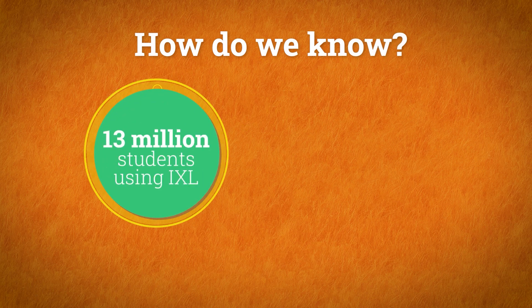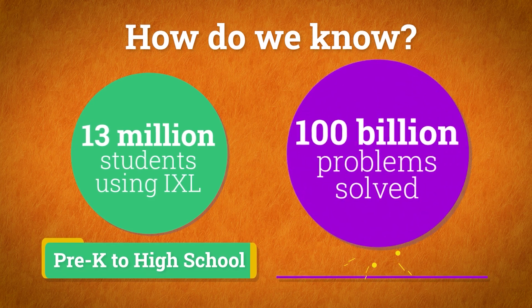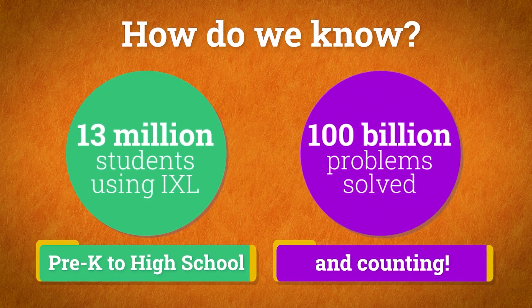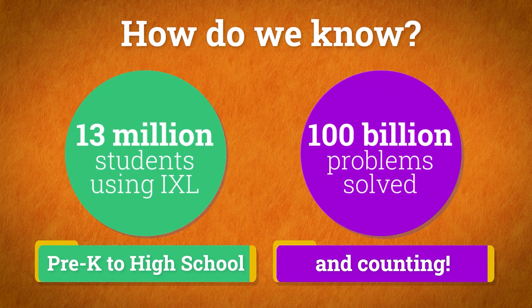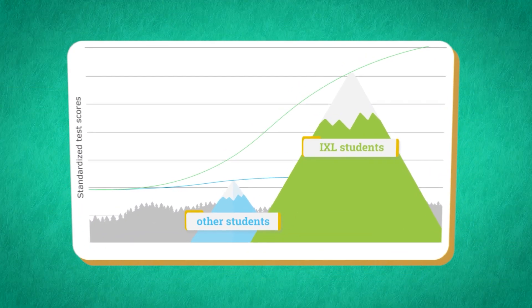How do we know? Millions of students already use iExcel from preschool through high school. Kids just like yours have solved billions of problems and counting. And all that practice really works.